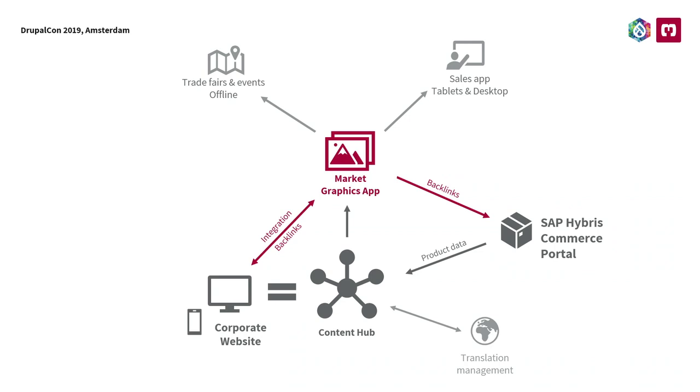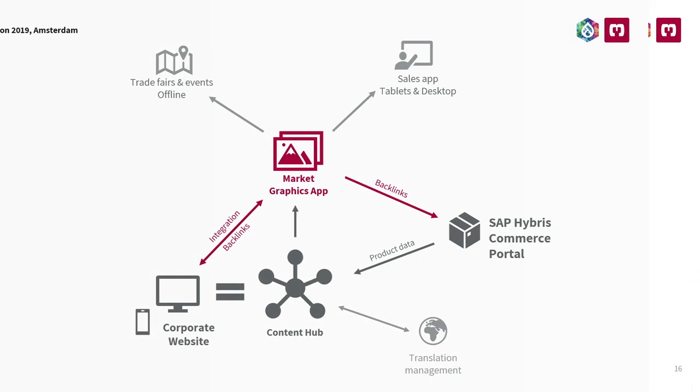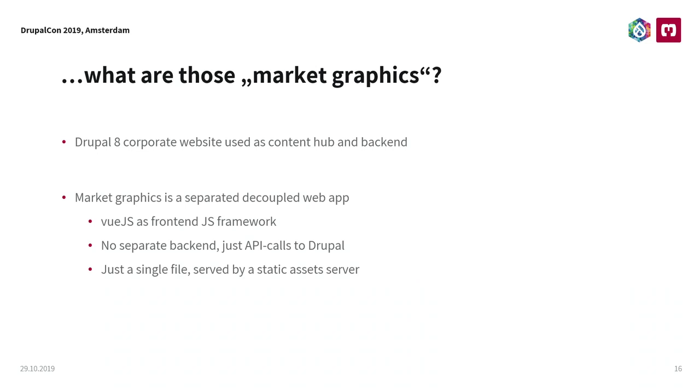One important thing that led us to decide for a decoupled architecture was that they want to use the tool in different use cases — for example, trade fairs and on devices like laptops and tablets of the sales representatives. The technology behind it is quite simple. We have Drupal as the corporate website and the market graphics app is just a Vue.js application. There's no separated backend — we only have Drupal as backend and we're just getting all the data from the API. At the end we're just serving one thing: a file from a static asset server to provide this application, which could easily fit on a floppy disk.